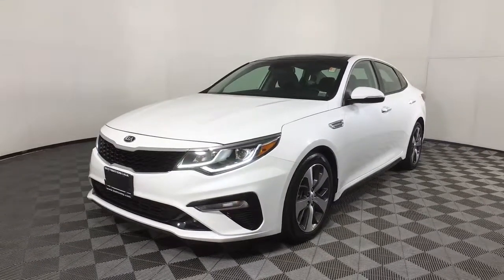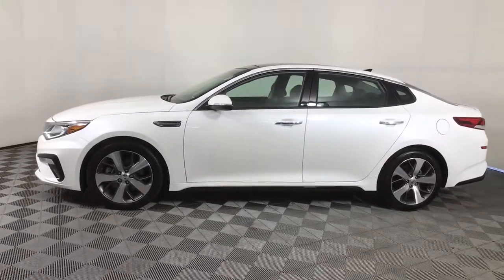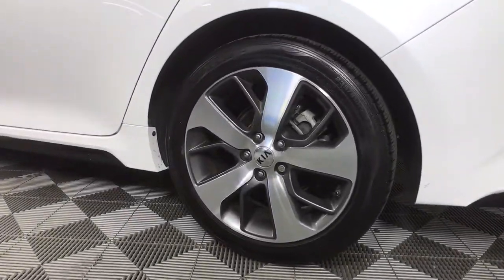Picture yourself in the 2019 Kia Optima. With less than 15,000 miles on the odometer, this vehicle provides excellent value. Make relaxation the theme of your family road trips in this distinctively stylish Optima.